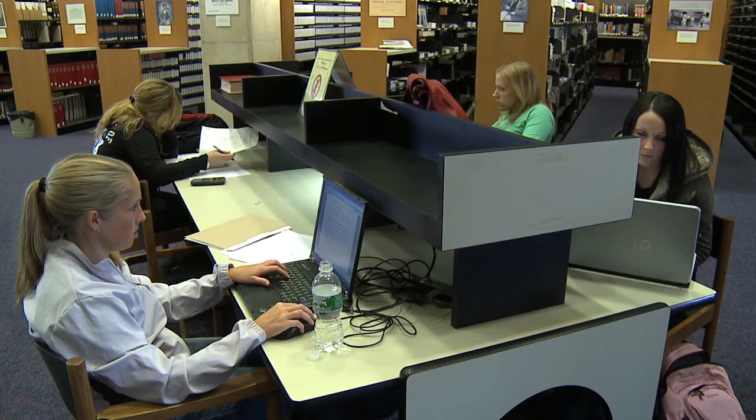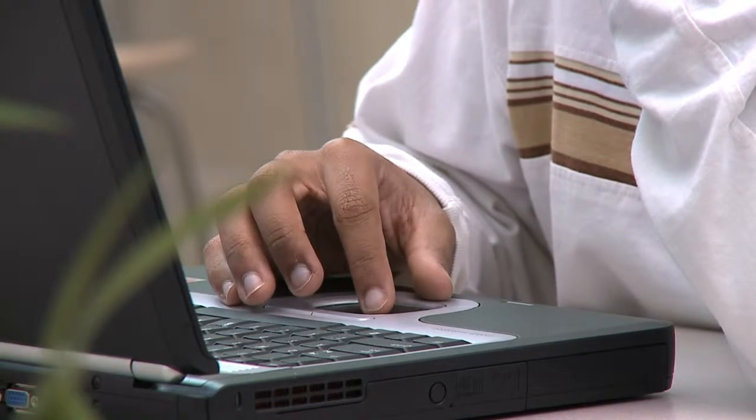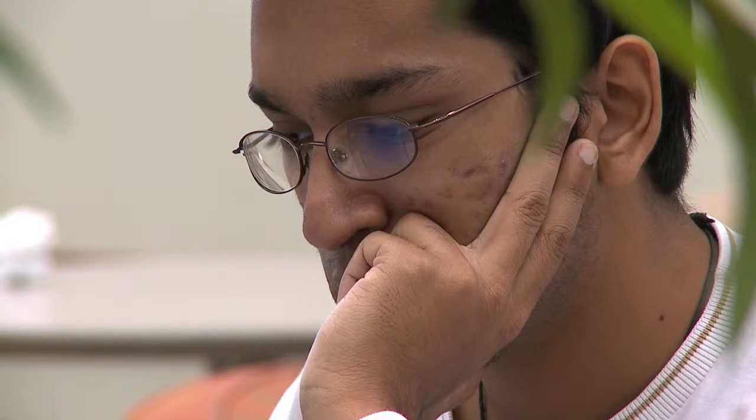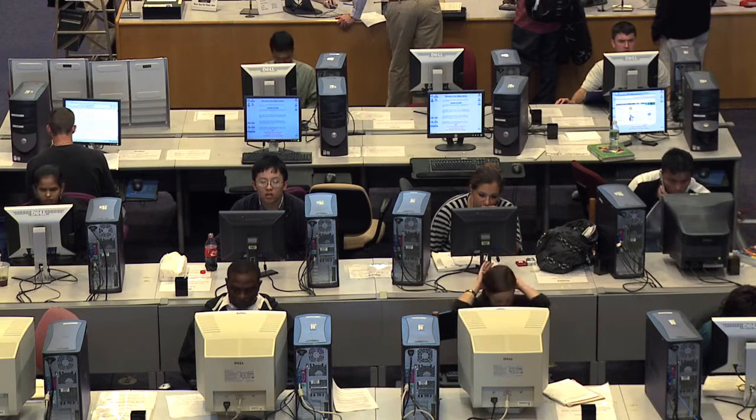In fact, one recent study found that when college students were asked to evaluate the scientific reasoning behind a series of bogus news articles, they said that the one that had a brain image was more scientifically sound, even though the image had absolutely nothing to do with the content of the article.